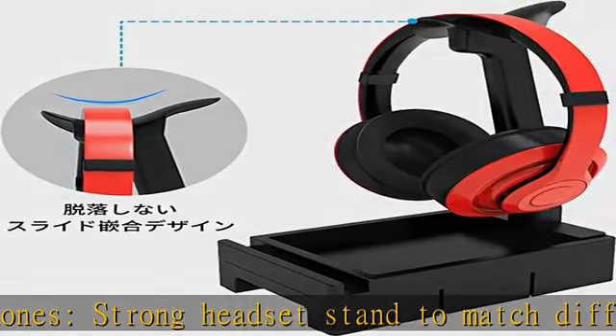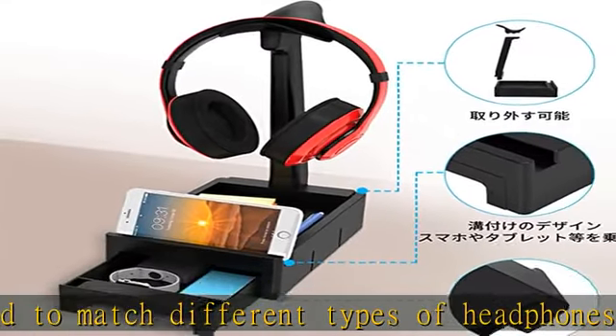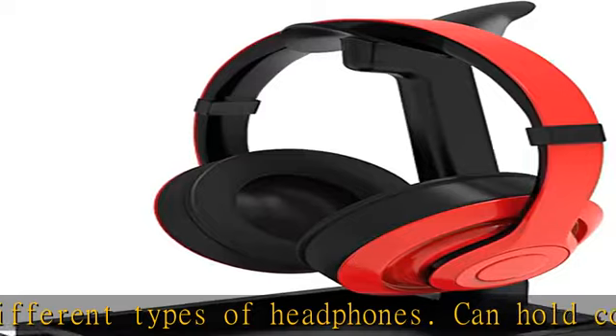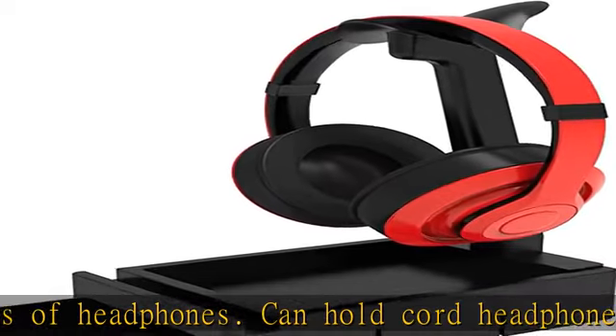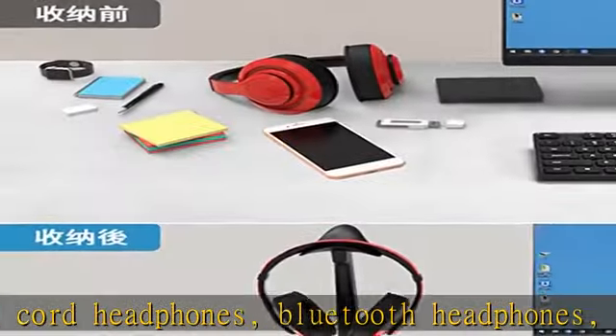Multifunctional headphone hanger — there is a storage case on the bottom of the headphone hanger. You can store small items such as USB memory and keychains. Easily store your smartphone, and there is also a drawer for improved storage.